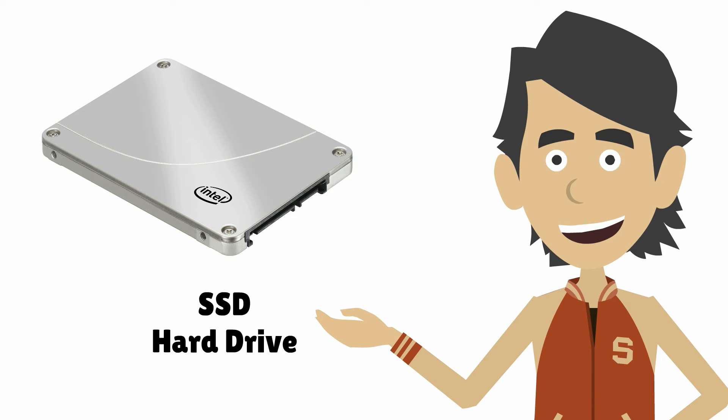This means it's lightning fast. In fact, for some operations an SSD performs over 600 times faster than a traditional hard drive.